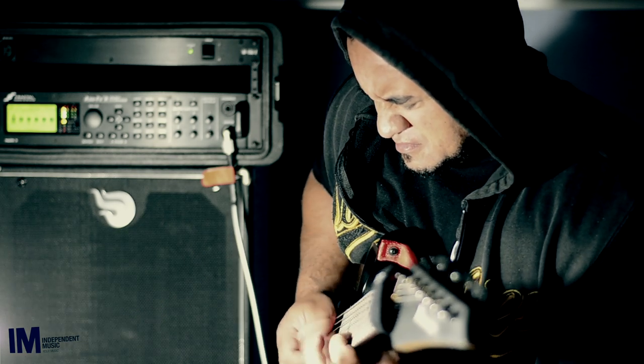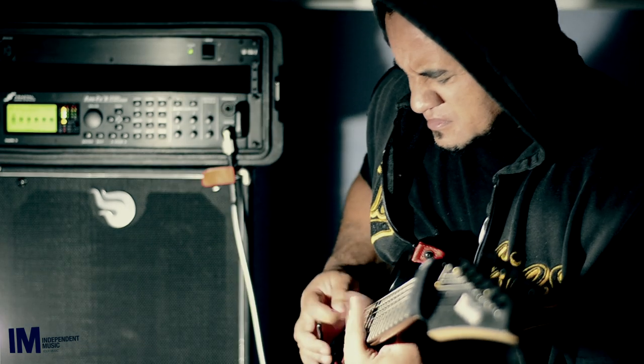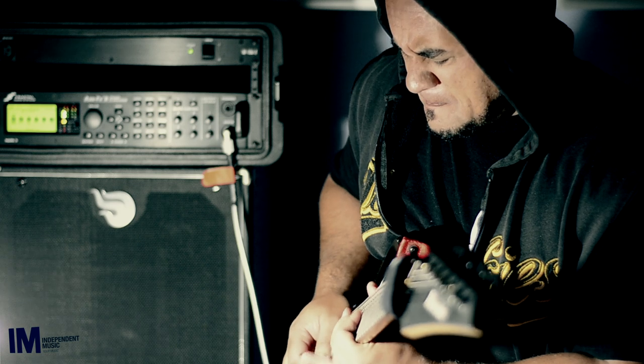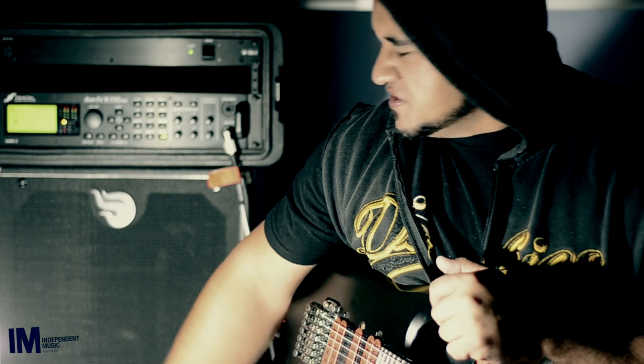This is Richie Allen from Heavy Metal Ninjas. Here's a reason why I use the Atomic CLR Active Cabs. I run a stereo rig out of my Axe FX into two CLR cabs. I prefer to use these because they're lightweight.